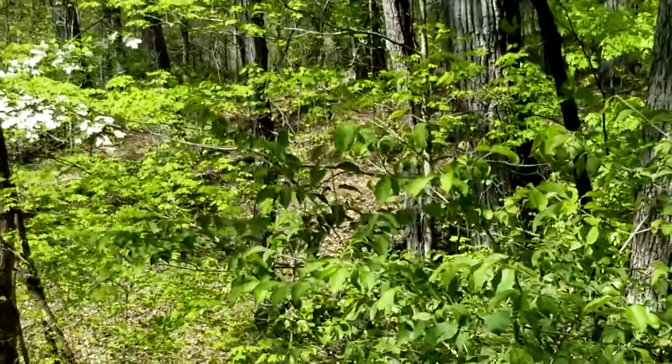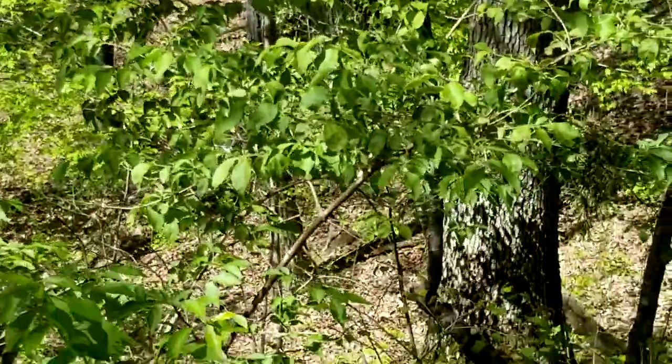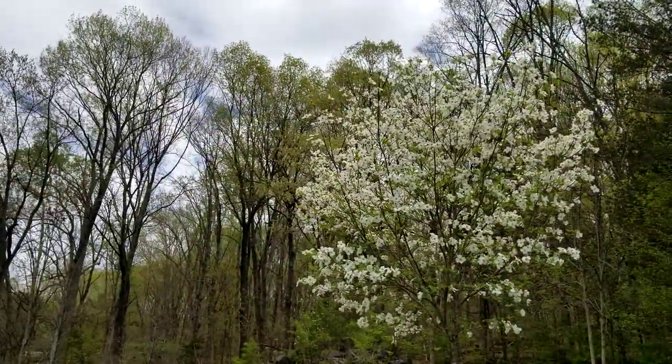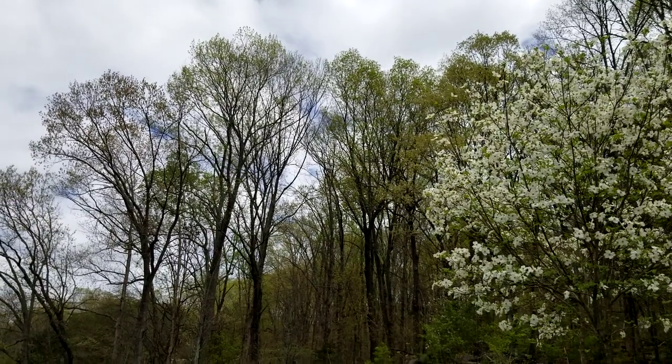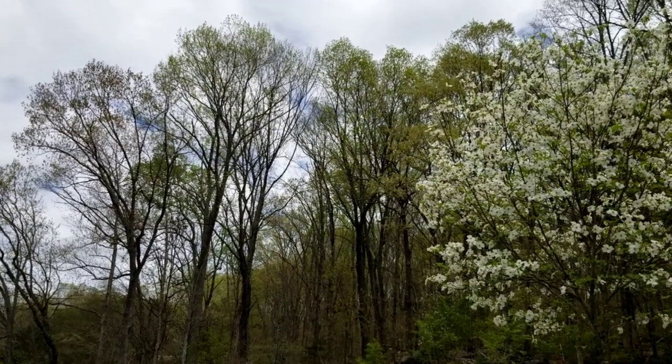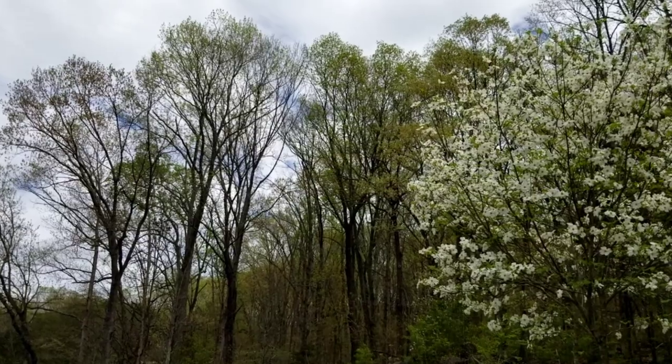We've had a lot of rain this week, but it's some pretty times in between. We are seeing some beautiful dogwoods here in these old woods. So let's see what our friends have been up to this week who stepped in front of the camera. Let's get started.